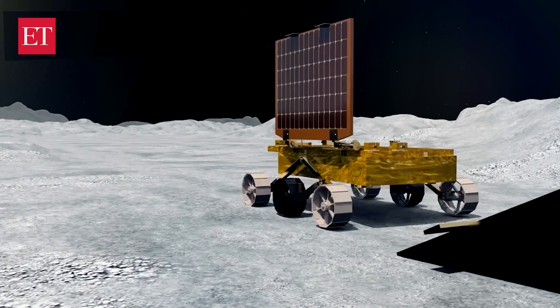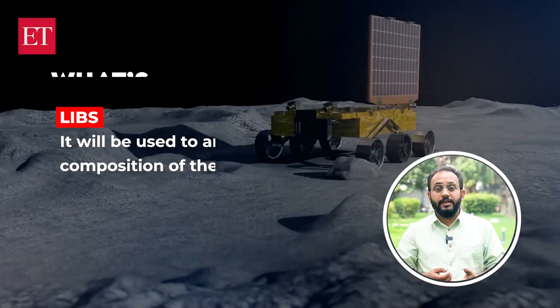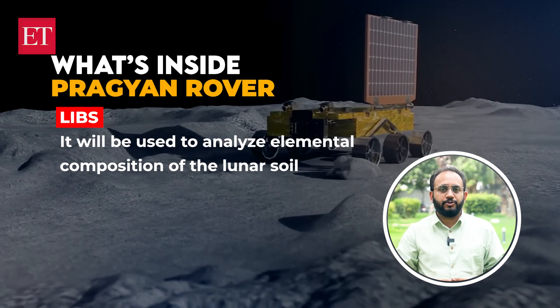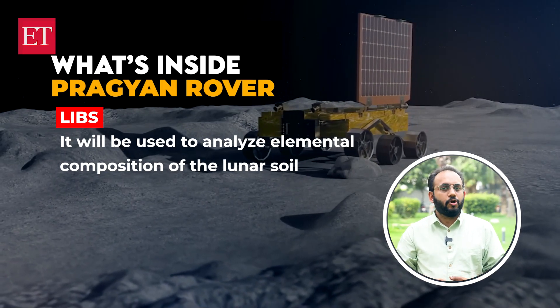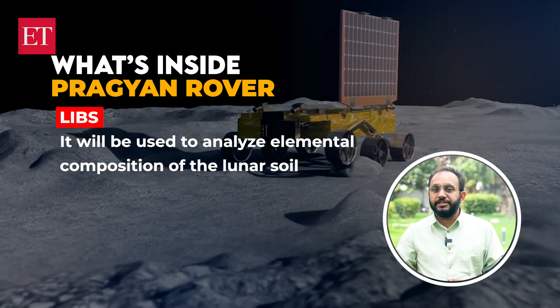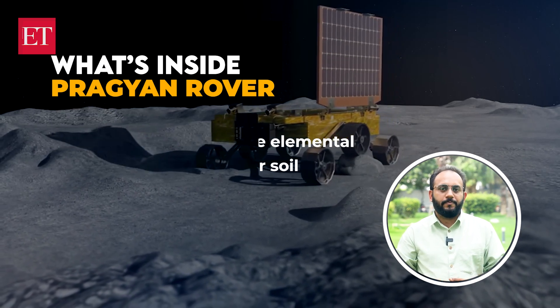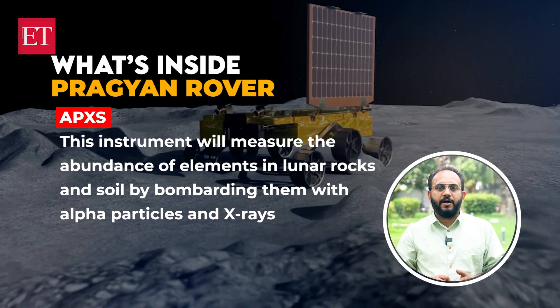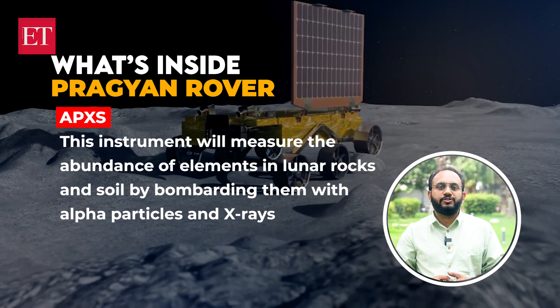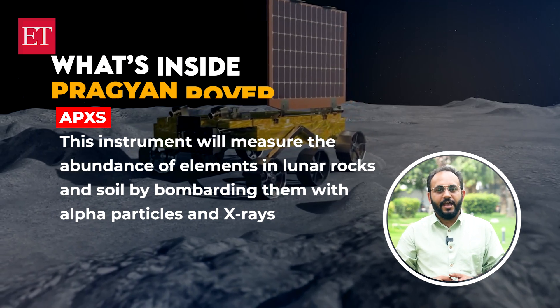The second part is the rover Pragyaan. Our rover is not just a vehicle — it's a state-of-the-art laboratory. It will uncover the lunar soil's elements, composition and geochemical properties. LIBS, the Laser-Induced Breakdown Spectrometer, will analyze the elemental composition of the lunar soil by focusing a laser on the soil, creating a plasma, and analyzing the emitted light to determine the elements' presence. The APXS, or Alpha Particle X-ray Spectrometer, will measure the abundance of elements in lunar rock and soil by bombarding them with alpha particles and X-rays.